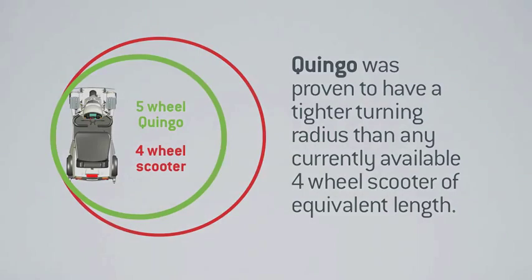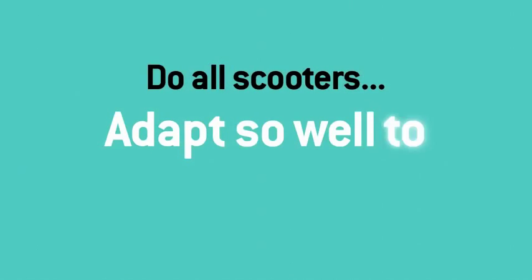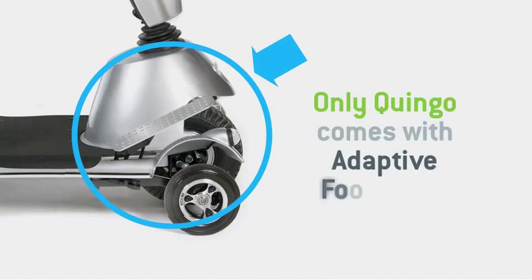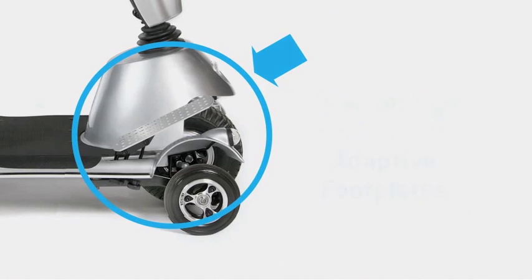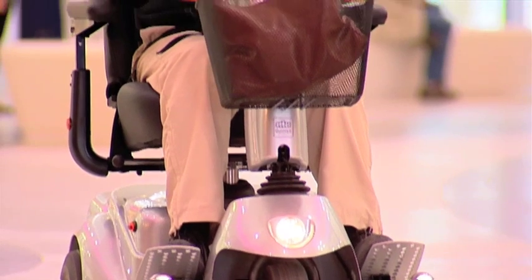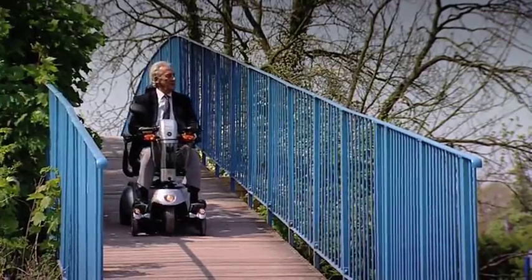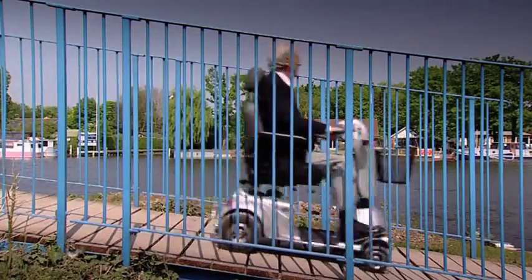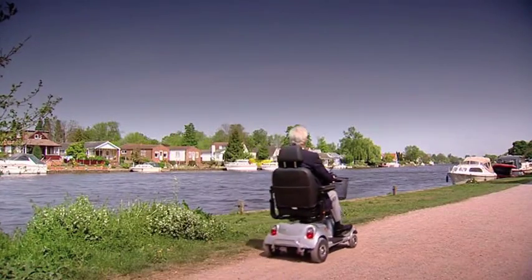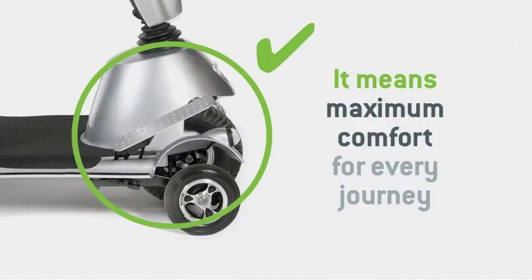But what about you and your particular situation? Do all scooters adapt so well to specific needs? Again, the answer is no — only Quingo has posture control with adaptive footplates. That means your legs and feet can be positioned and supported independently and precisely. Quingo offers up to 80% more foot area than an equivalent length 4-wheeler, with adjustments in multiple planes to ensure a safe, natural and comfortable ride. One of the many nice comments regularly received from users is that with Quingo, they feel as though they sit in the scooter and not on the scooter.